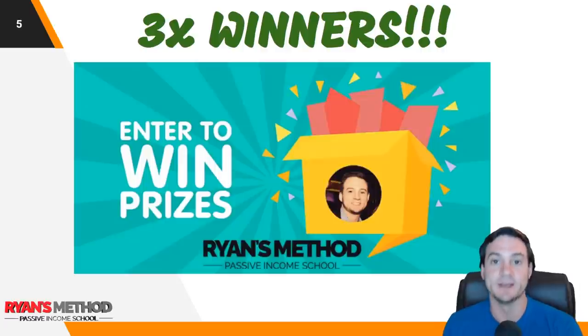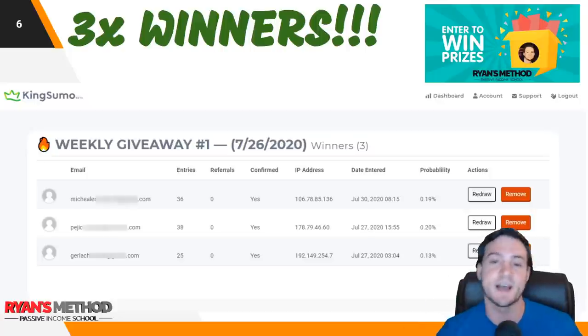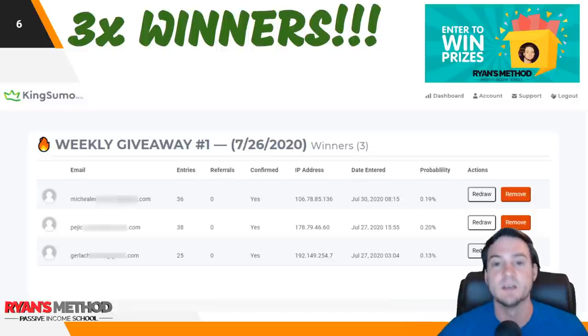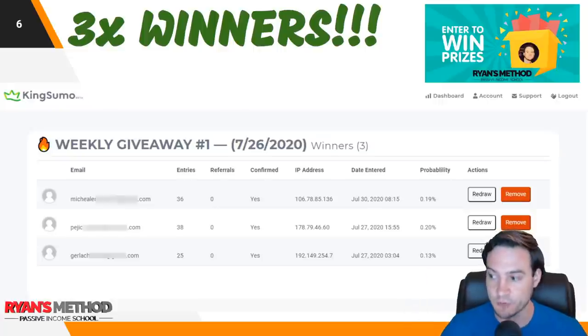We need to get to last week's giveaway. There were three winners and I realized that the software I'm using — it's called King Sumo — doesn't give me your first name, so I blurred out half your emails. I already reached out to the winners. You can actually increase your number of entries by doing little tasks, like following me on social media. The last person had a 0.13% chance — they didn't do all the tasks to increase their odds. This person had 0.2% and they ended up winning.